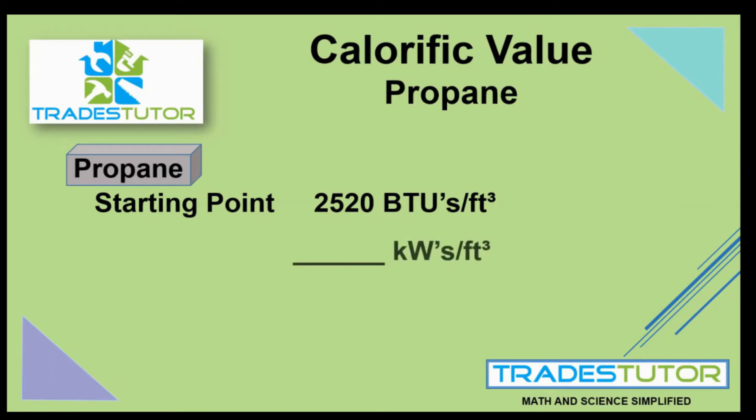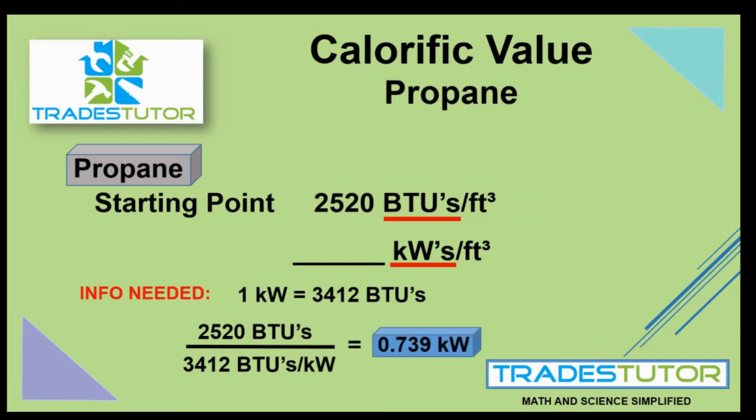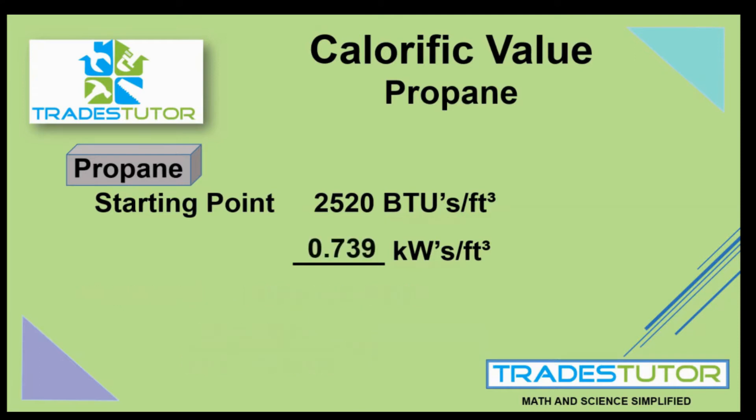First, we're going to go through kilowatts per cubic foot — how would we state the calorific value of propane in kilowatts per cubic foot? The volume isn't changing; what is changing is the way we express the heat, going from BTUs to kilowatts. We need to know that one kilowatt equals 3,412 BTUs. So we take our 2,520 BTUs and divide by 3,412, which gives us 0.739. The calorific value of propane can therefore be stated as 0.739 kilowatts per cubic foot.